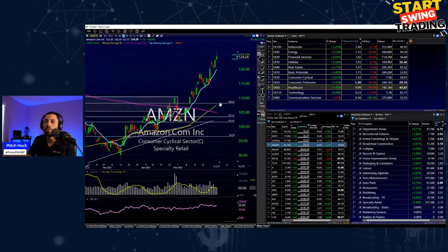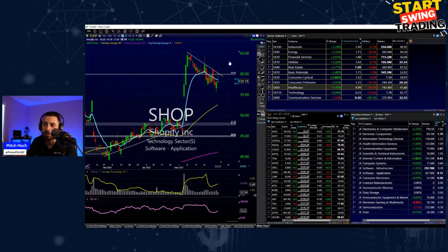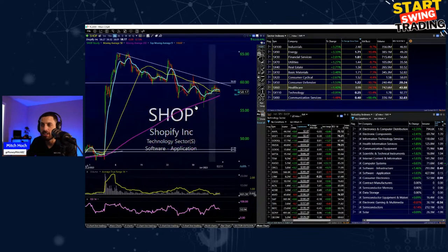Microsoft pushing towards 335, Google towards 125. Amazon — I feel like we've been talking about it since 100 and it's just taken off. Almost too high to get now. Shopify (SHOP) is pulling back a little — interesting if it can come down to that 57 level, come back towards 60. I'll keep SHOP on my radar for next week.